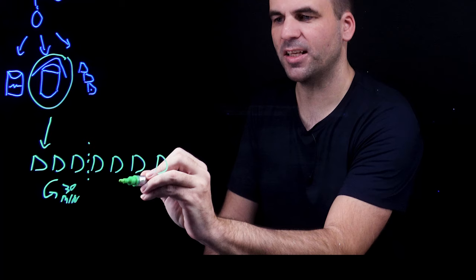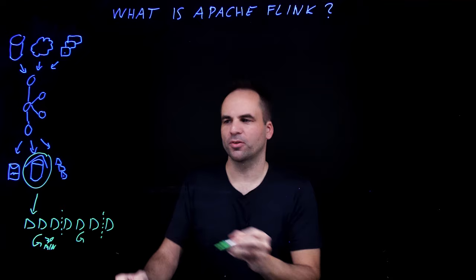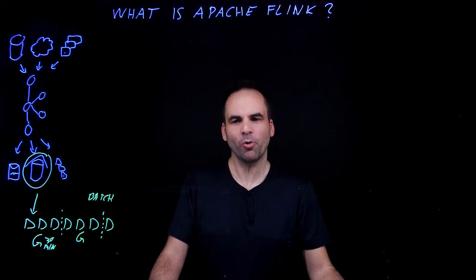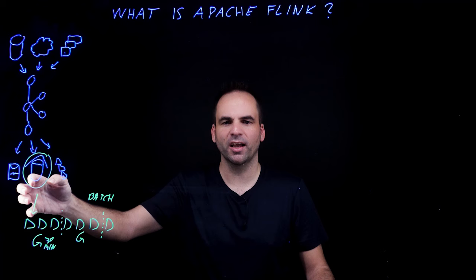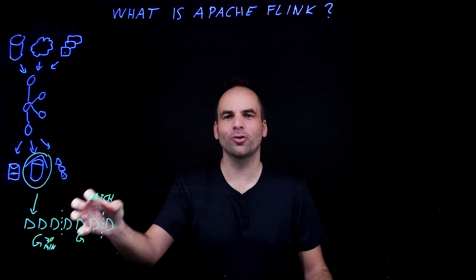Then you take the next batch process and so on. This is called batch processing. A popular framework for that is Apache Spark, even for big data sets. However, the big problem with batch processing is that the data is already stale when you process it. Moving the data up the stack more to direct integration with Kafka and real-time data streaming, you can add a lot of value here.